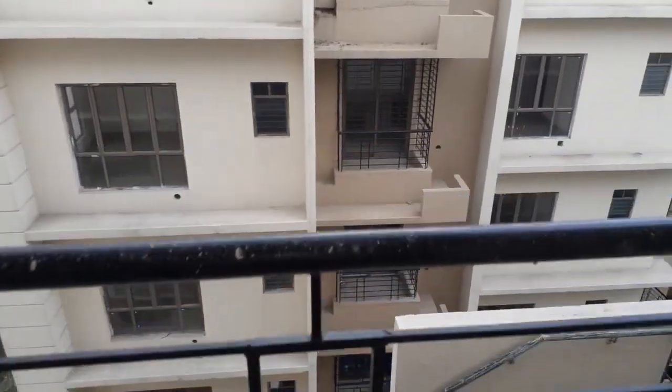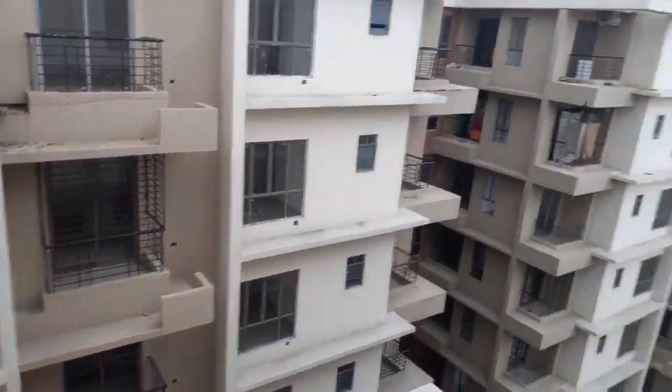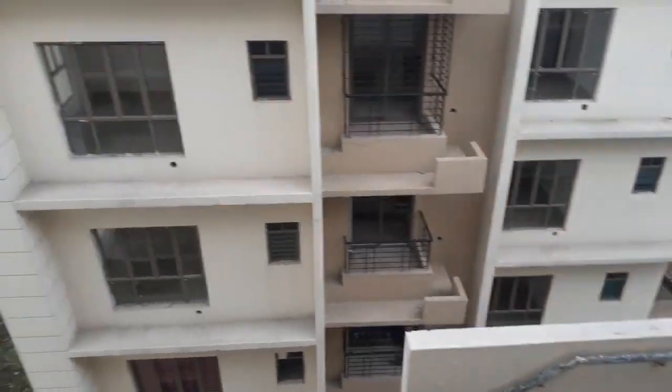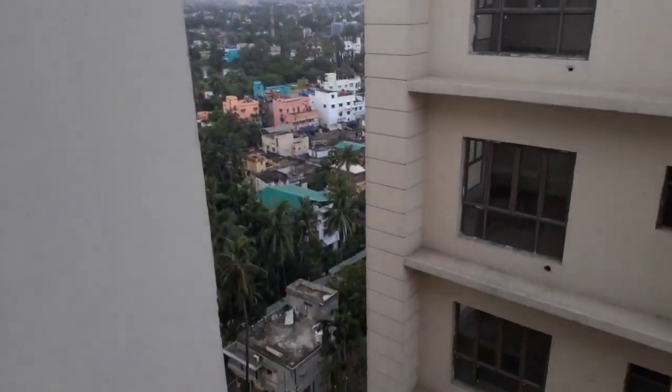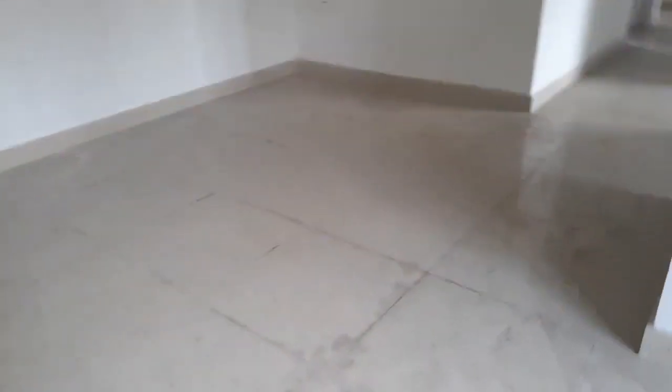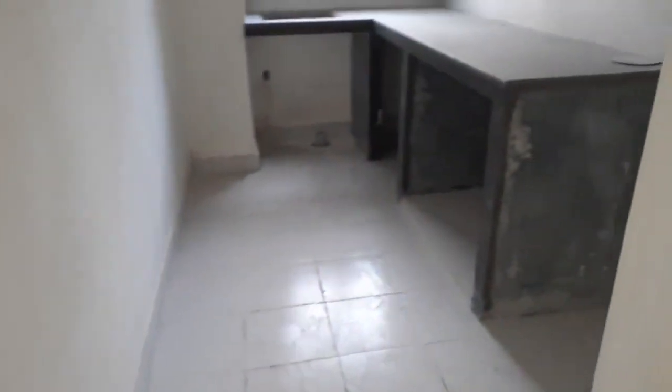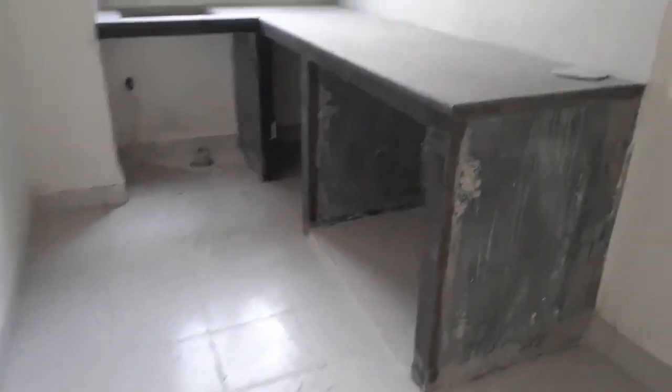Beautiful balcony space with internal buildings view and cityscape. Coming inside, this is the living come dining area and the lobby space just on the right side. This is the kitchen space — a beautiful L-pattern kitchen countertop with separate space for a refrigerator.